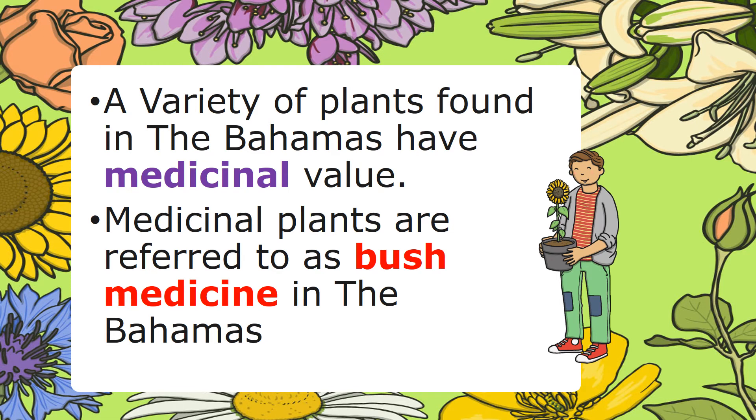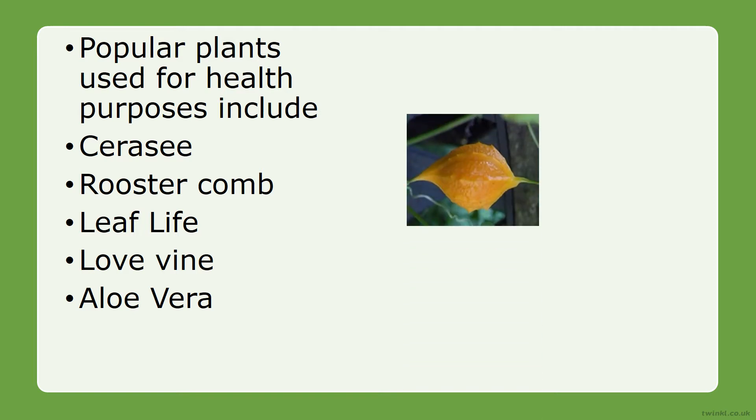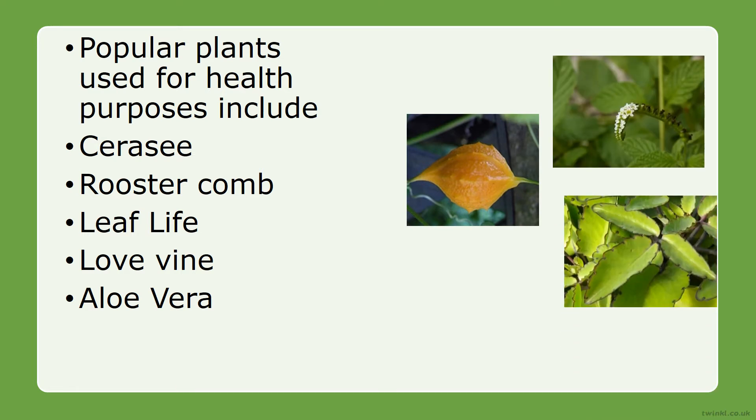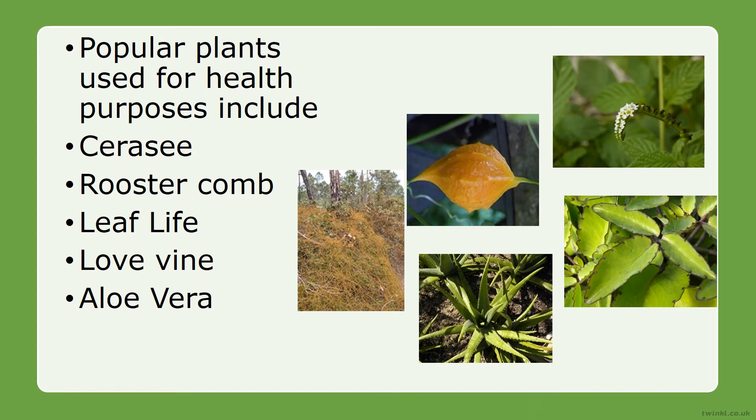A variety of plants found in the Bahamas have medicinal value. Medicinal plants are referred to as bush medicine in the Bahamas. Popular plants used for health purposes include the sericea, the rooster comb, the leaf of life, love vine, and aloe vera.